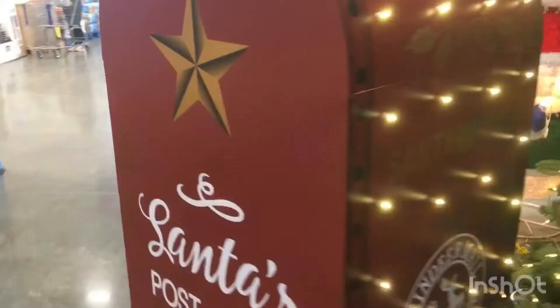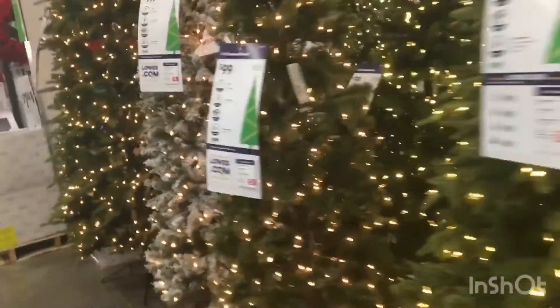We got this very tall Christmas tree, and they got some more trees as well.